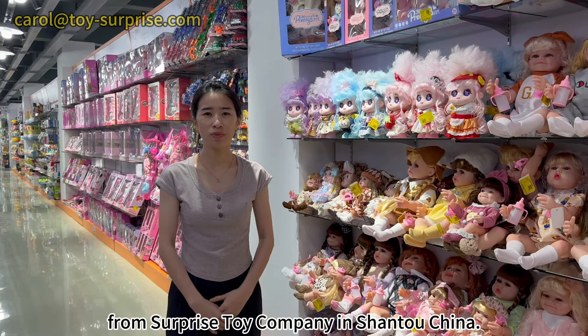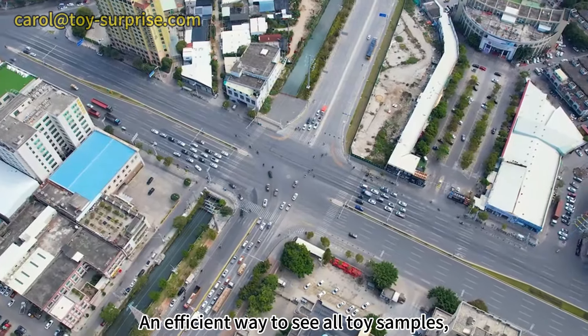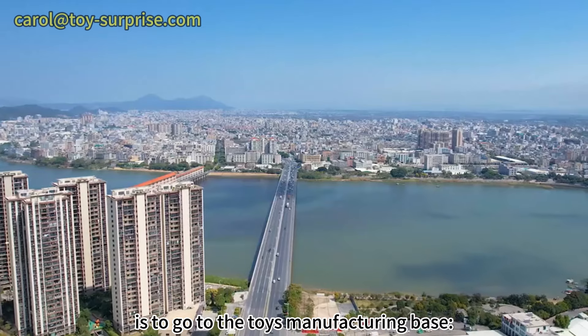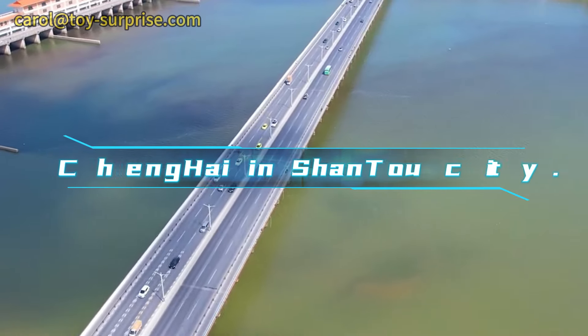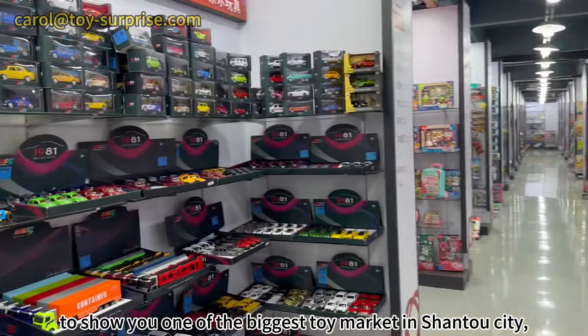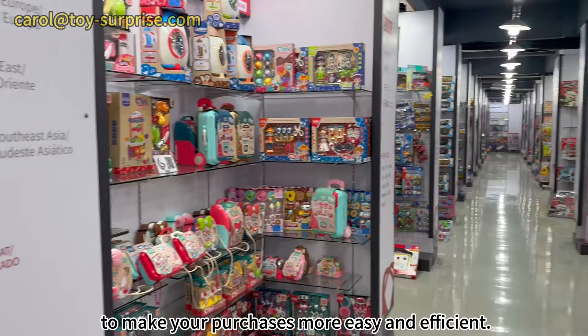Hi, this is Carol from Surprise Toy Company in Shantou, China. An efficient way to see all toy samples and make the toy suppliers all in one place is to go to the toy manufacturing base, Chenghai in Shantou city. Today I'm right here to show you one of the biggest toy markets in Shantou city to make your purchasing more easy and efficient.